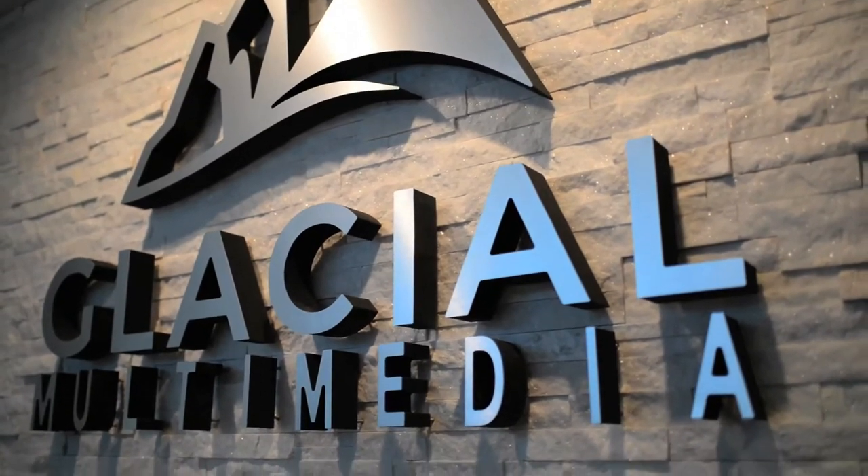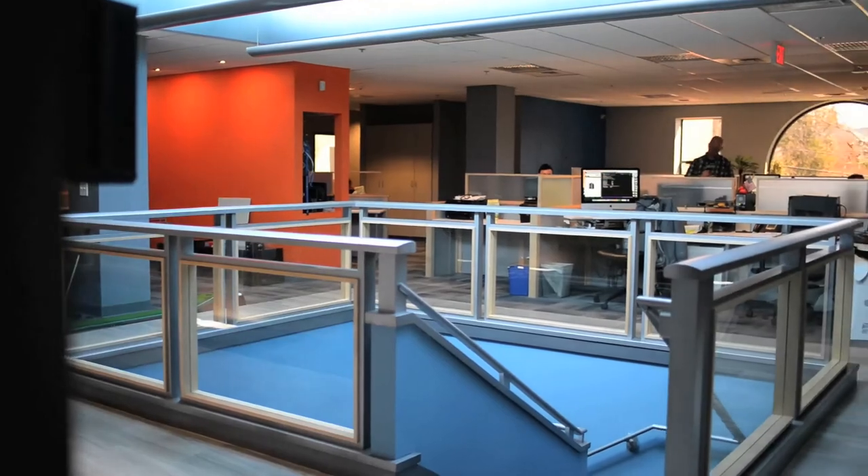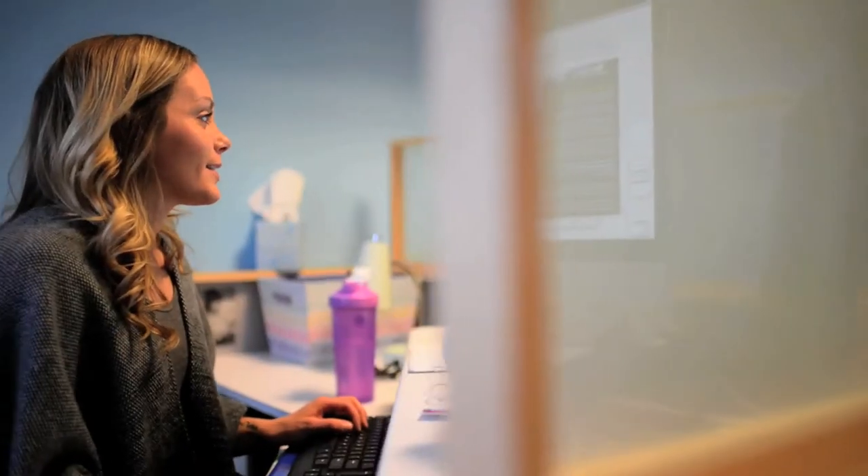Our team loves using the iSolve system. They can access their pay stubs online, check their accrual balances, and request time off, all from one system.